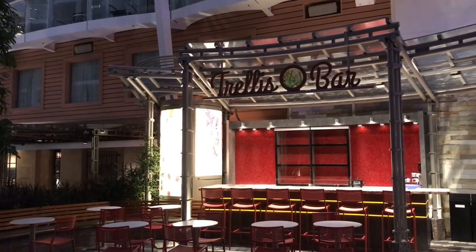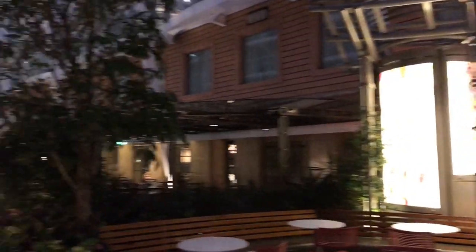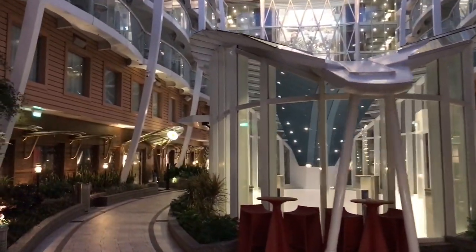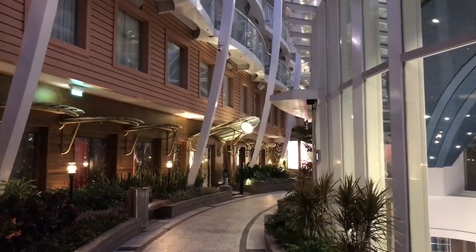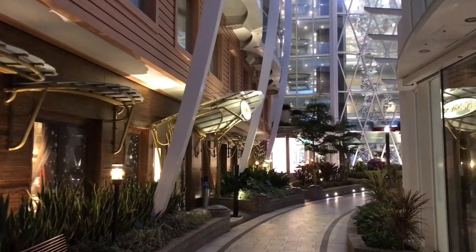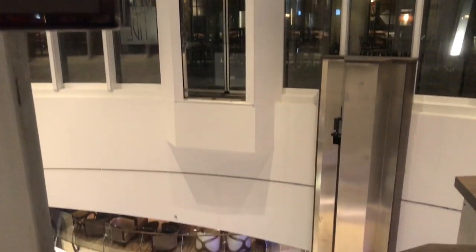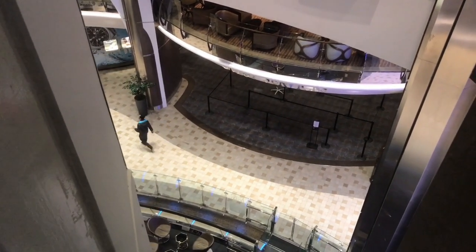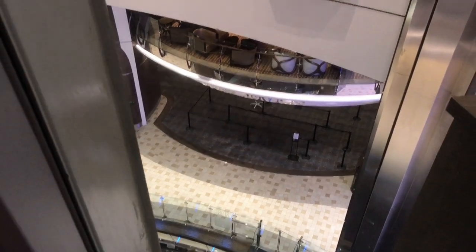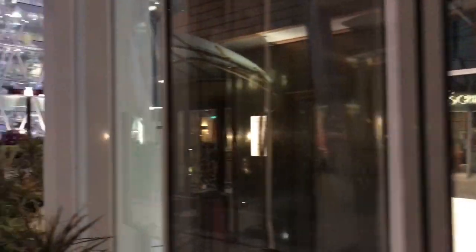This is the Trellis Bar — another area where you can come get yourself a beverage or cocktail while enjoying your time in Central Park. The Rising Tide Bar, which I mentioned earlier, goes from the Royal Promenade up three levels to Central Park — and this is where it arrives. You can see the schedule of times it goes up, with the next one at 3:30 today. We'll keep going with our tour of Central Park.